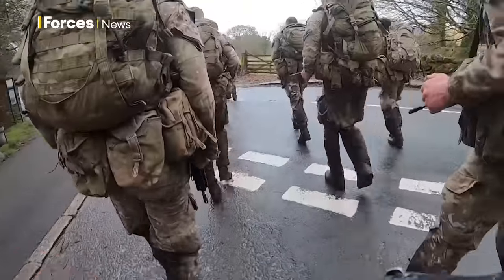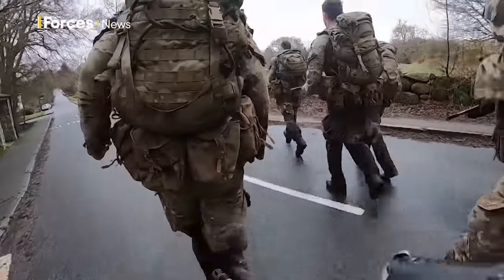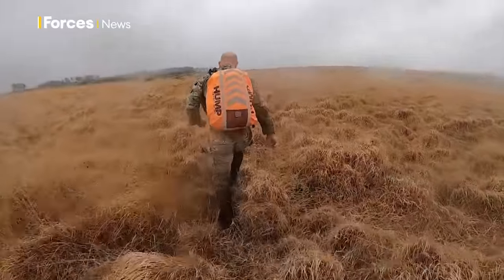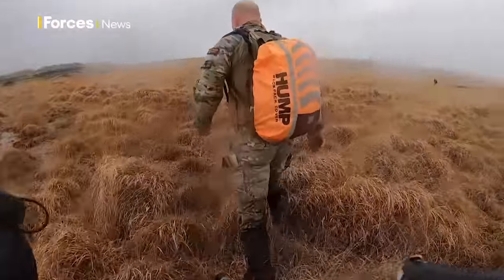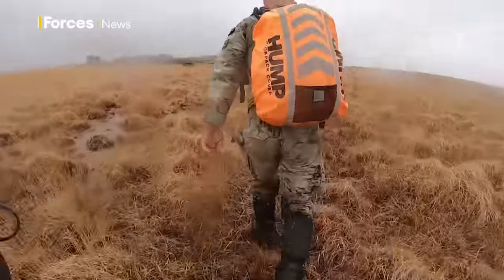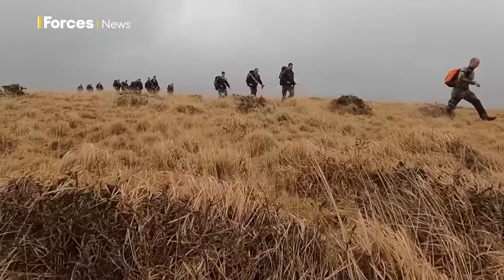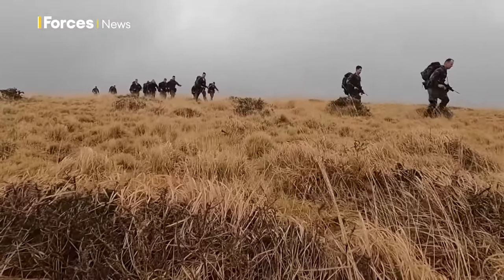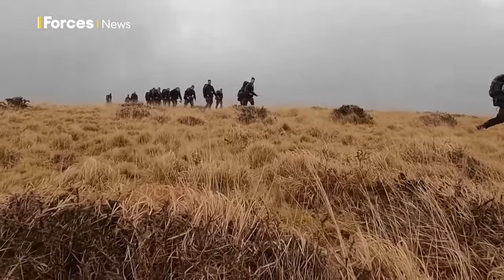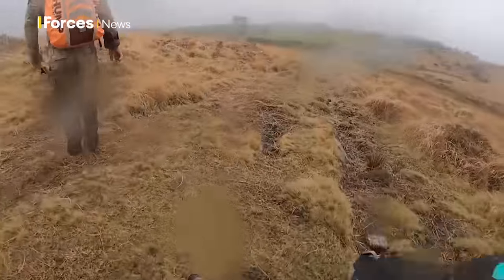The recruits are being pushed to their limits — it's physically and mentally exhausting. With the changing conditions Dartmoor presents, there's a support team of over 20 military personnel, including medics, to make sure the recruits are as safe as they can be. Not everyone who starts will finish. There could be injuries en route. It's tough. It's designed to be.